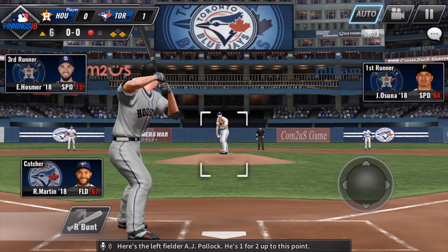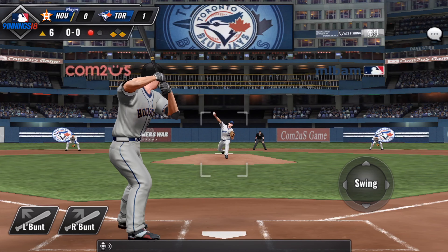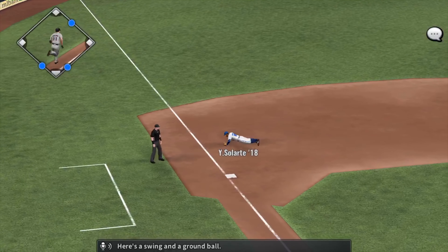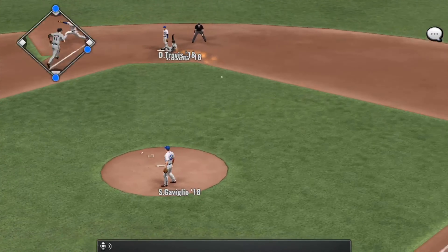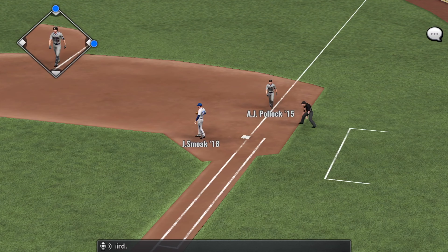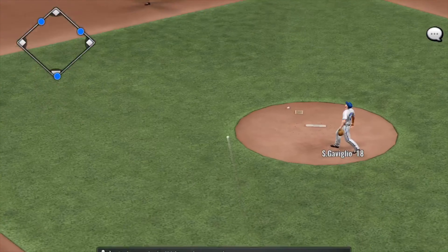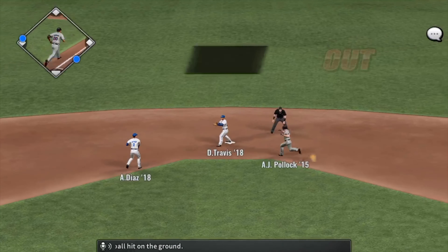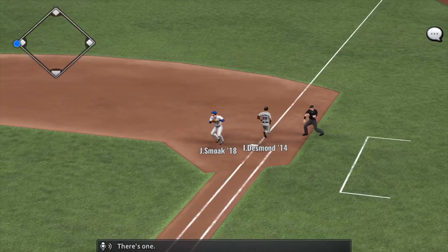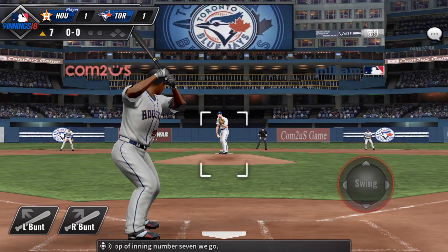Here's the left fielder A.J. Pollock — he's 1-2 up to this point. Here's a swing and a ground ball, and the runner comes in from third. Ian Desmond will get another shot — he's 0-2. Swing and a ball hit on the ground. There's one. On to the top of inning number seven we go.